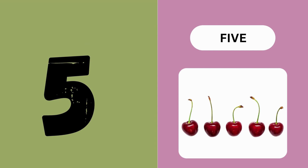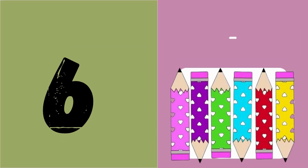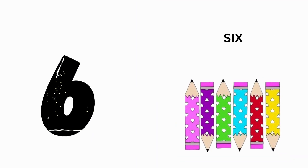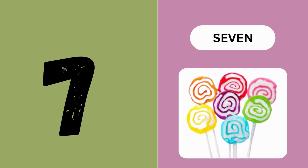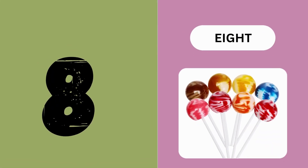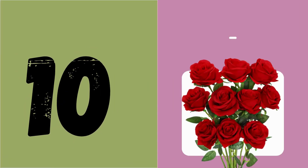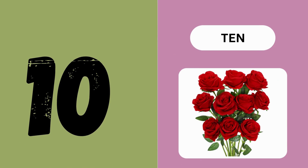5 - F-I-V-E. 6 - S-I-X. 7 - S-E-V-E-N. 8 - E-I-G-H-T. 9 - N-I-N-E. 10 - T-E-N.